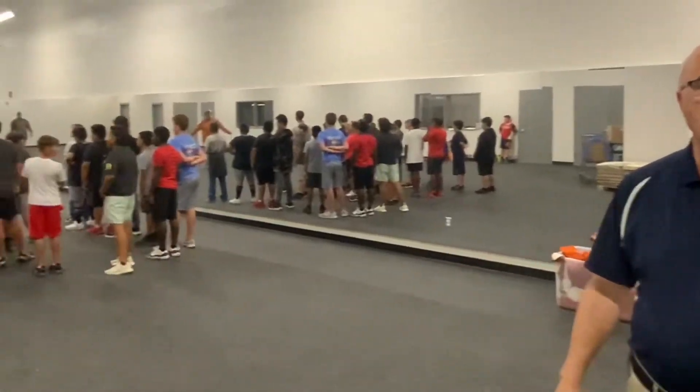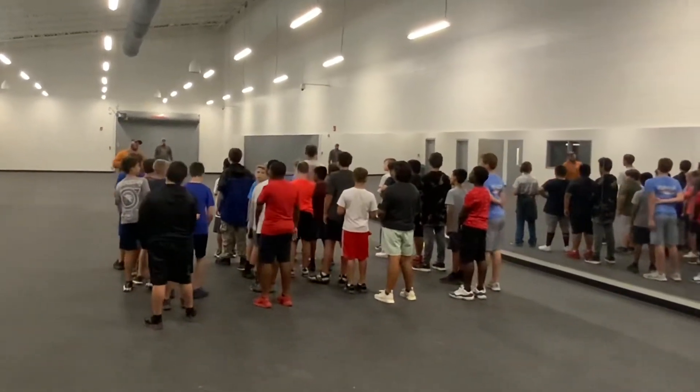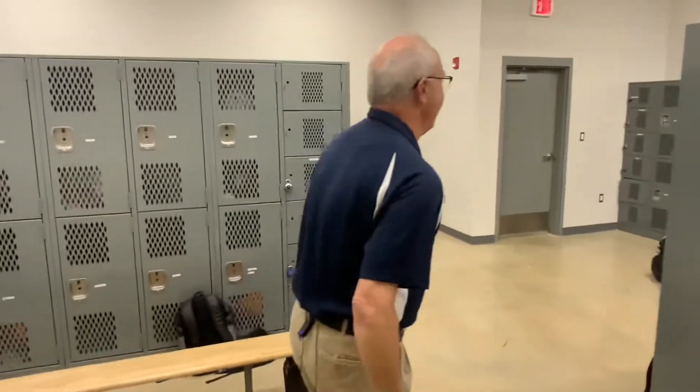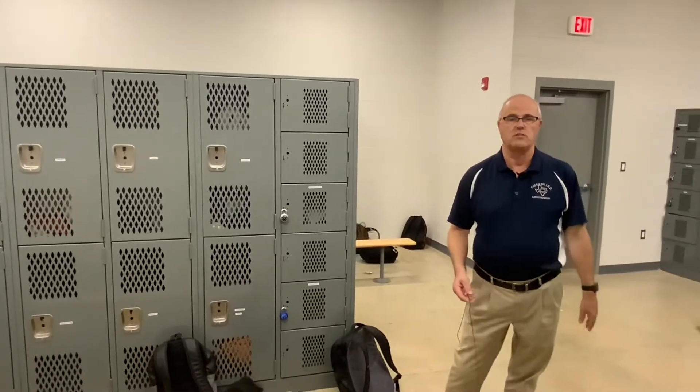Here we are inside the weight room. We have a class going on right now. The weights haven't arrived yet — that's why this space is so open — but we'll have weights here in about two weeks. This will be a great place to get our young Hornets ready before they go off to high school. Inside the boys' locker room, there's a complete set of showers, commodes, sinks, and everything they need. The lockers are nice-sized, and we're very excited to have a facility where students won't be crammed in. We can serve all students, both in P.E. and in athletics, with this beautiful facility.